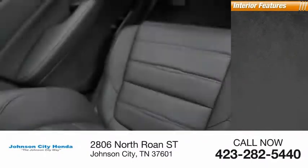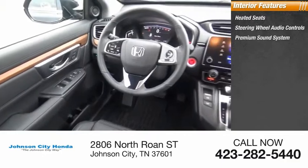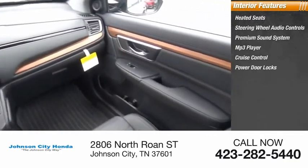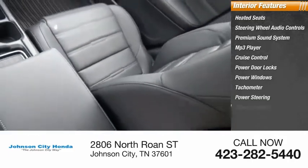Inside you'll find heated seats, steering wheel and audio controls, premium sound system, MP3 player, cruise control, power door locks, power windows, tachometer, power steering, and climate control.